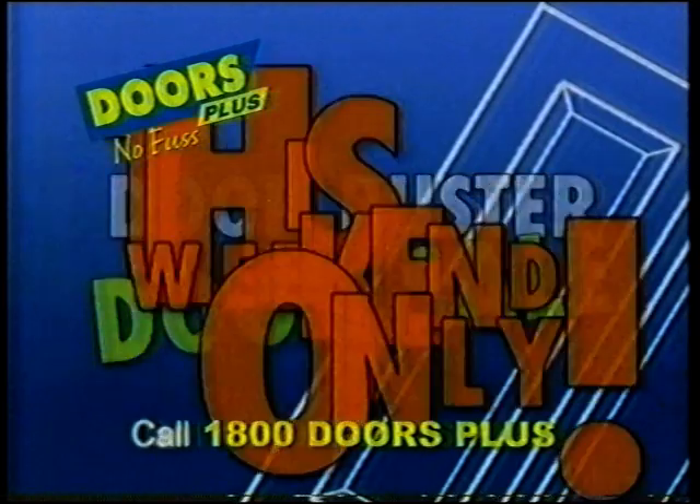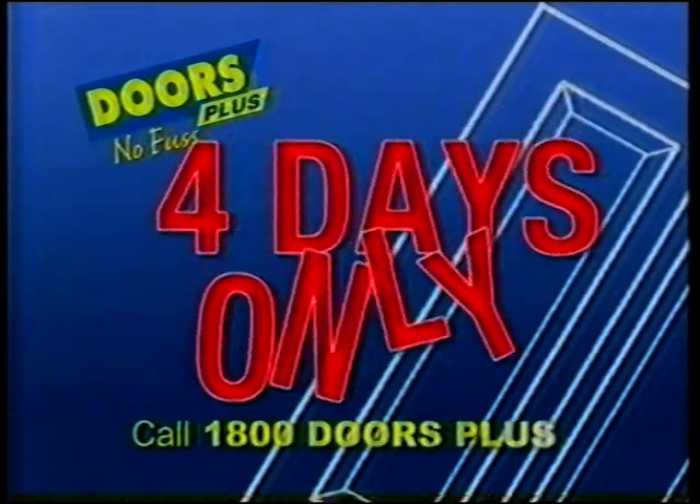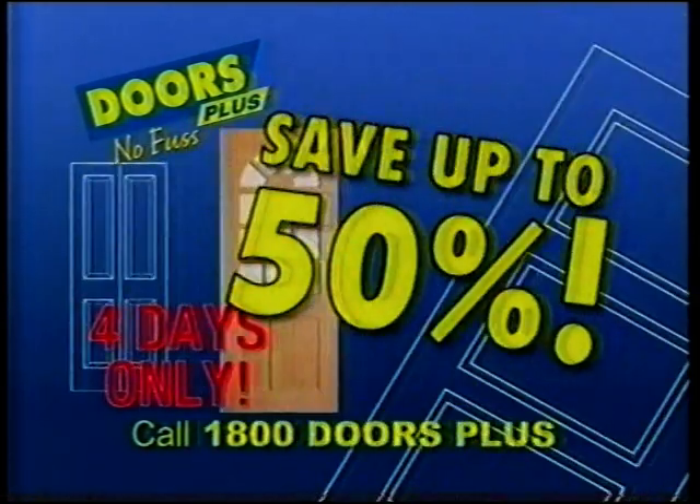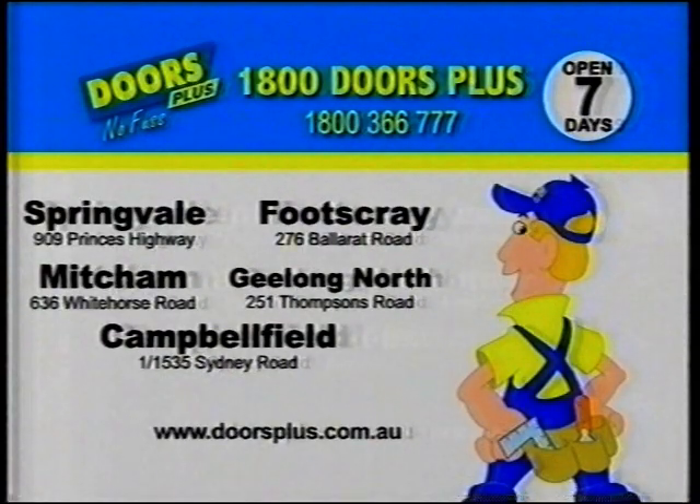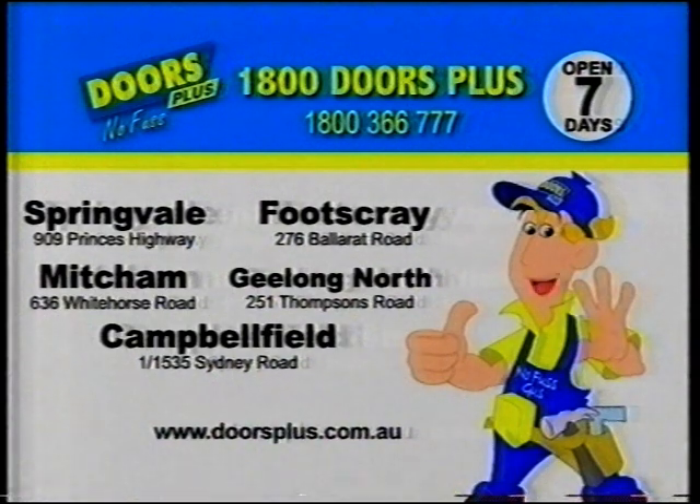The doorbuster door sale is on this weekend at Doors Plus. For four days only, save up to 50%. This weekend only at the Doors Plus four-day doorbuster sale. Ends Monday. Visit the Doors Plus showroom today. Doors Plus — no fuss.